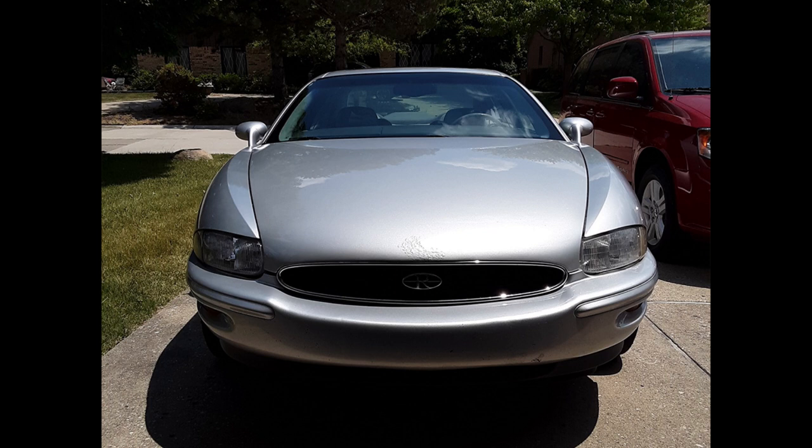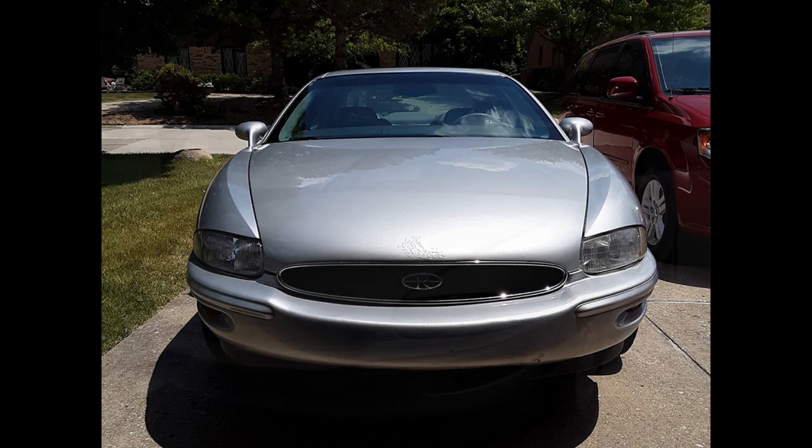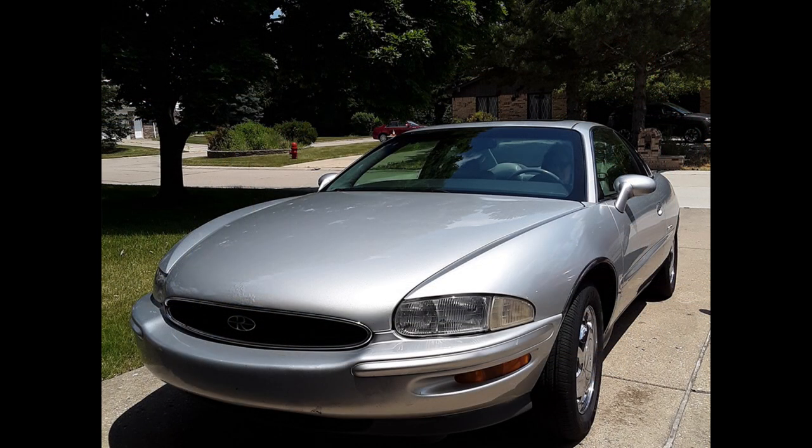This 1999 Buick Riviera Silver Aero Edition is hard to find. This is number 97 of the last 200 Rivieras ever produced.